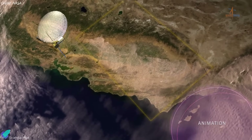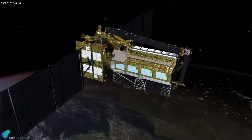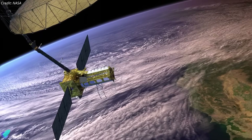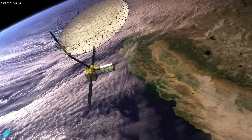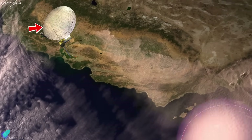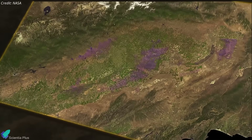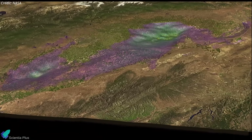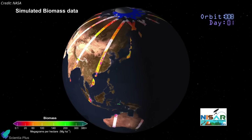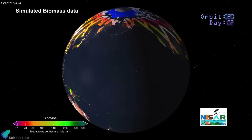At the heart of NISAR is a dual-frequency synthetic aperture radar system mounted on a satellite weighing about 2,800 kilograms. The radar waves bounce off Earth's surface, and the returning signal is collected using a 12-meter deployable mesh reflector antenna to generate high-resolution 2D and 3D images of Earth, unaffected by weather, cloud cover, or even total darkness. Positioned in a 747-kilometer sun-synchronous polar orbit, the satellite observes each location under consistent lighting.